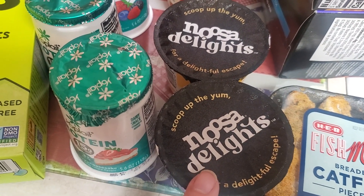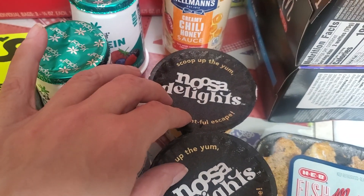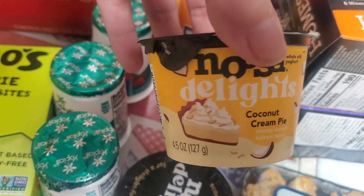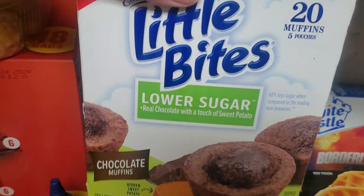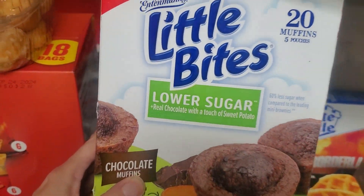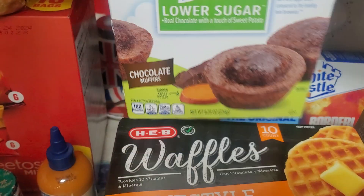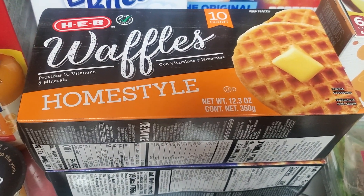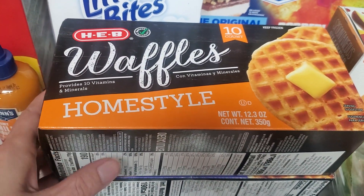I got the creamy chili honey sauce and there was an Ibotta deal for buy-one-get-one-free on Noosa delights, giving back $1.99, but they were only $1.78 in my store, so I got a brownie batter and a coconut cream pie. I also picked up little bites muffins — low sugar, on sale, with a $1.25 coupon in the app — so I got 20 chocolate muffins for snacks. HEB had a buy-one-get-one-free on waffles at $1.98 each, so I got a homestyle and a blueberry, two for $2.